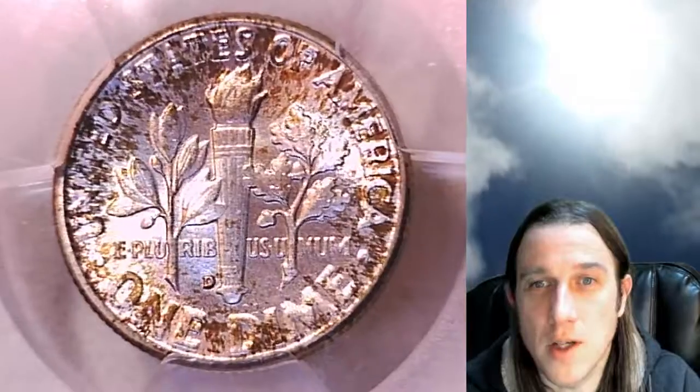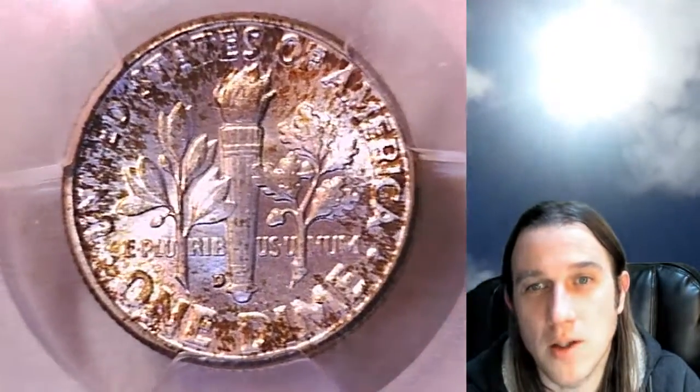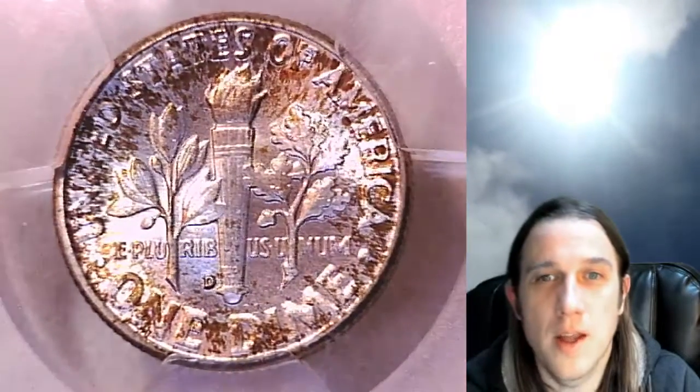Here at Time Traveler's Coin Exchange we currently have 1 in 36 of every PCGS graded US coin available for sale on eBay. So if you are looking for a PCGS graded coin, there is a 1 in 36 chance that we have it here.